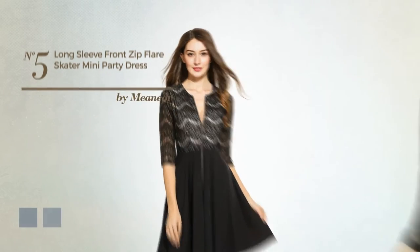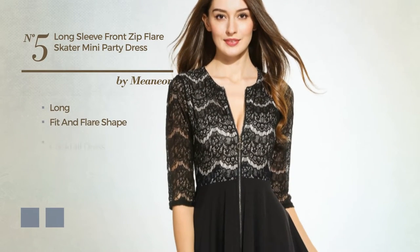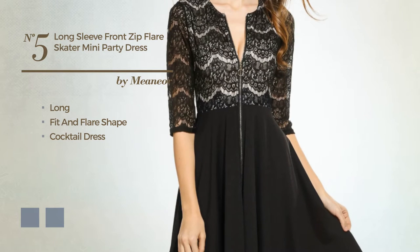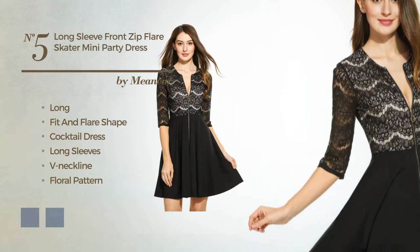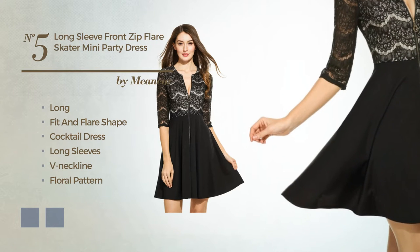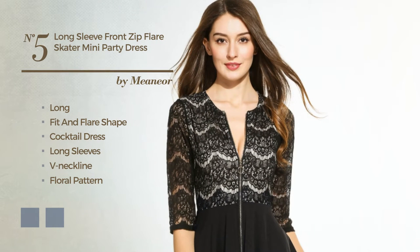Thanks for watching this handpicked collection by hashtag women fashion. Number 5, a sexy long fit and flare cocktail dress. Featuring long sleeves, V-neckline, with a floral pattern, as well as exposed zipper, made of comfortable polyester, styled with pleats. The available color variations include black ink and white jade.